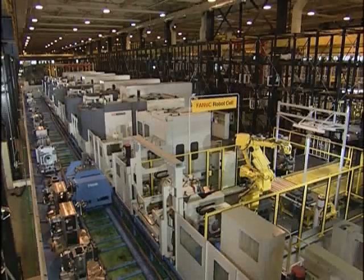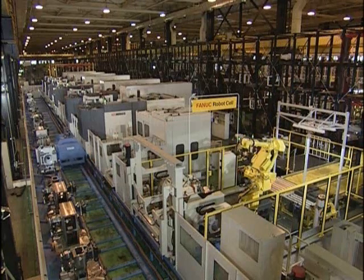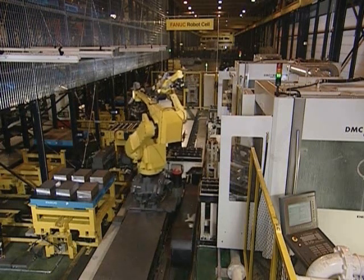Parts for robots and robot machines are manufactured at the milling factories. The adoption of robot cells enables more than 700 hours of continuous operation per month, including weekends.